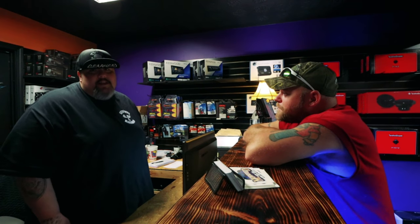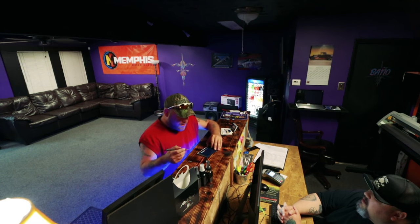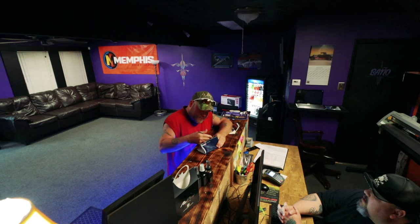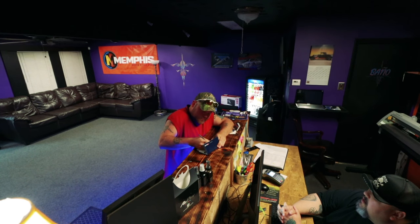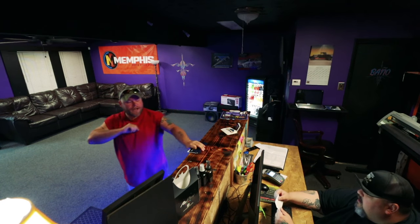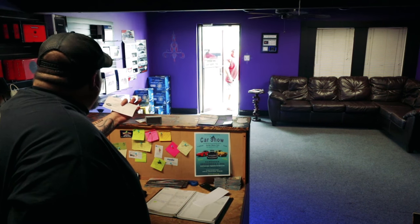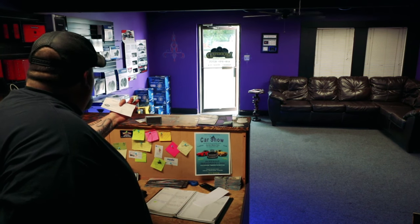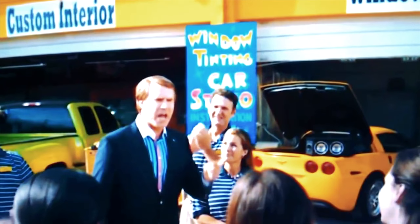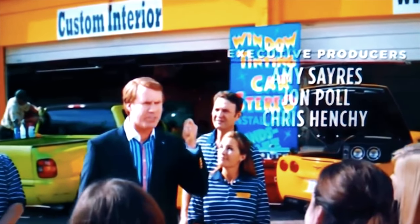They're not afraid to work on RVs either. I settled up with a check, said my goodbyes to John — really appreciate everything and thanks for letting me stay here. Audio installation specialists and window tinters are this nation's backbone.